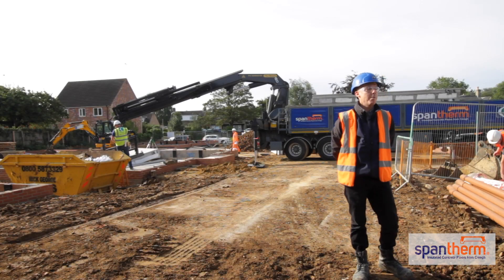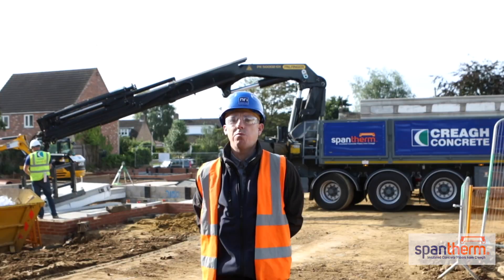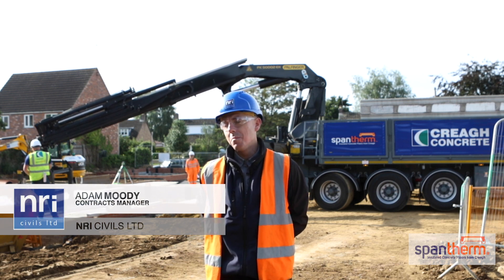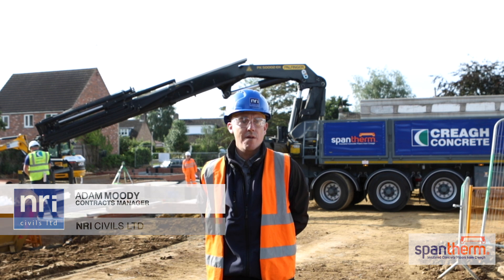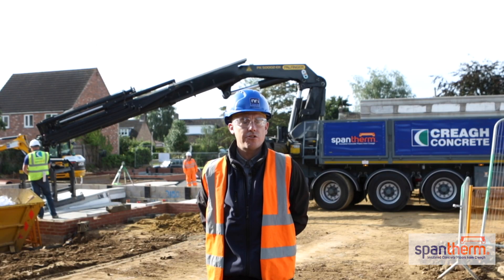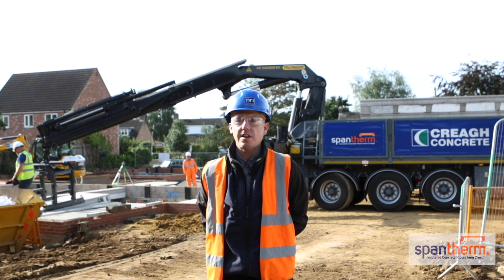Some of the main benefits today on a site like this is where we're really struggling for material storage — we can just rely on the product coming direct to site, being delivered, installed directly. We haven't got to worry about any additional labour or additional resources, so the benefits of SpamFirm today are fantastic on a site like this.